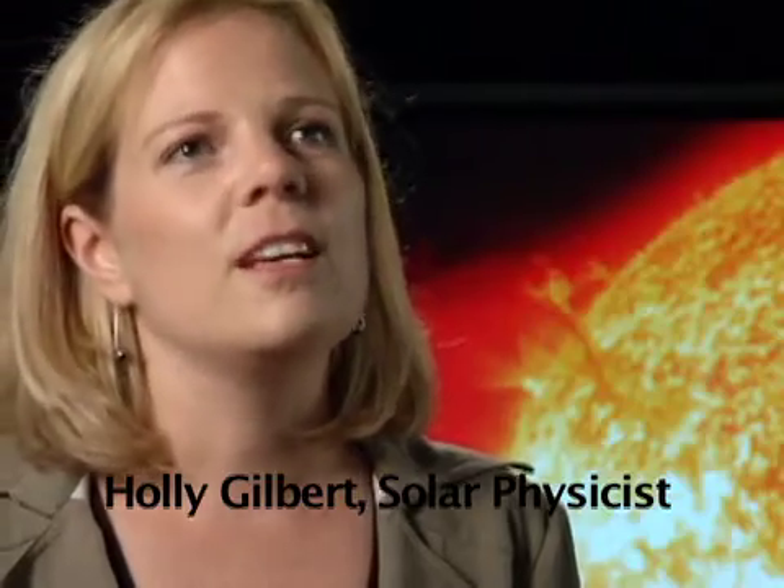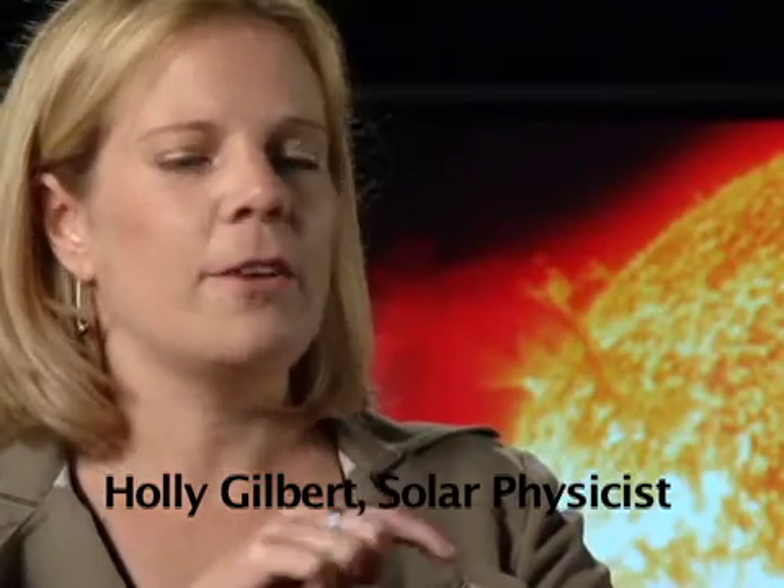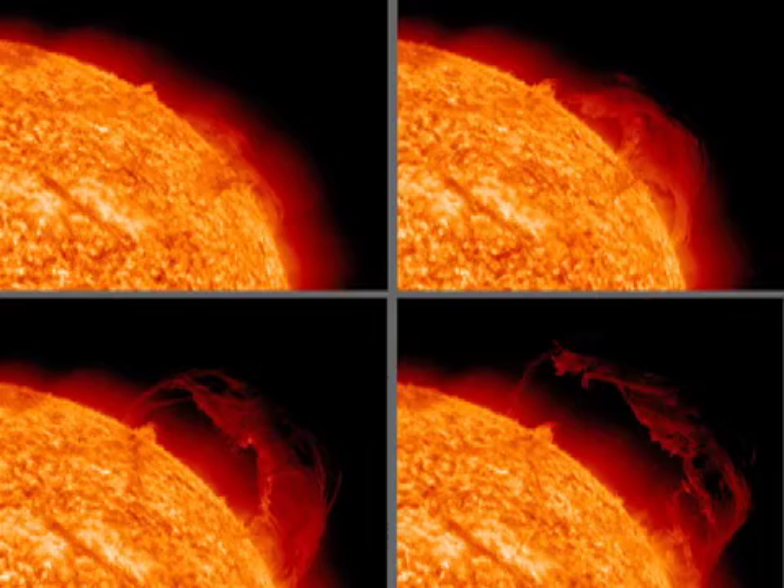We have Holly Gilbert on the phone, a solar physicist at Goddard Space Flight Center. For my 17 fans, tell us what we're looking at here. We have an image of the sun from Solar Dynamics Observatory. I see four images in a sequence. What's going on here?